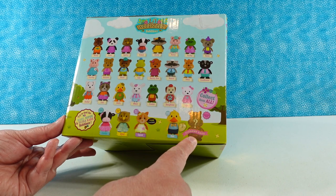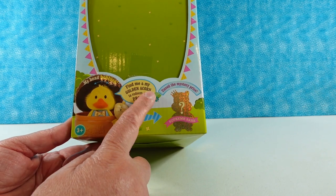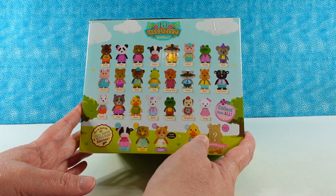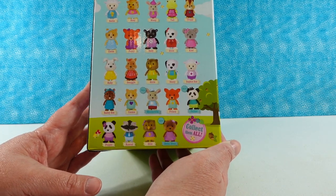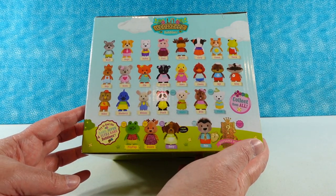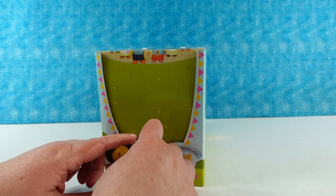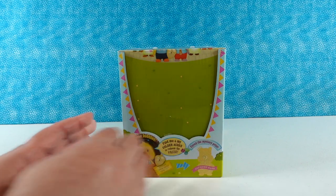We have a supreme rare over here — it's glittery. And it says here on the front, 'Find me and my golden acorn to redeem the prize.' So that's going to be fun. On the back there are all these characters, and then different characters here, and different characters there. This is completely sealed still — we didn't want to open it in case there was a golden acorn, but we're going to open it together.